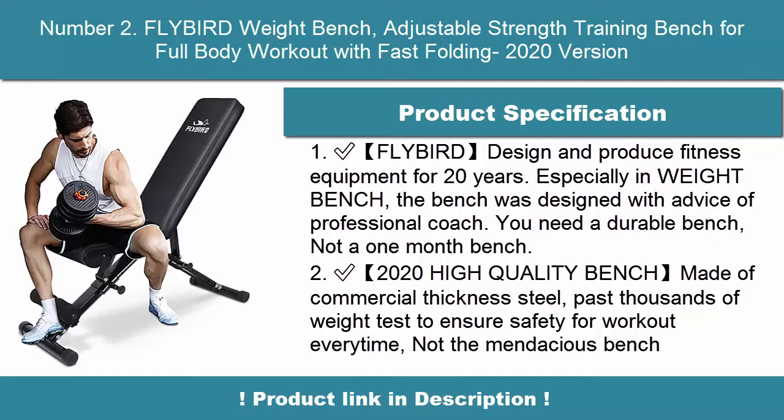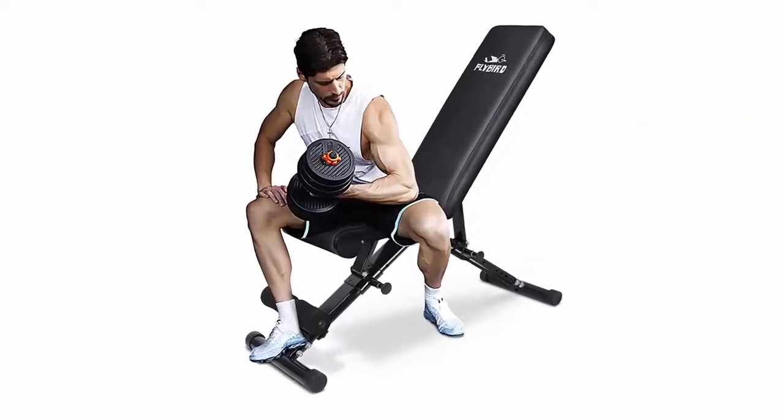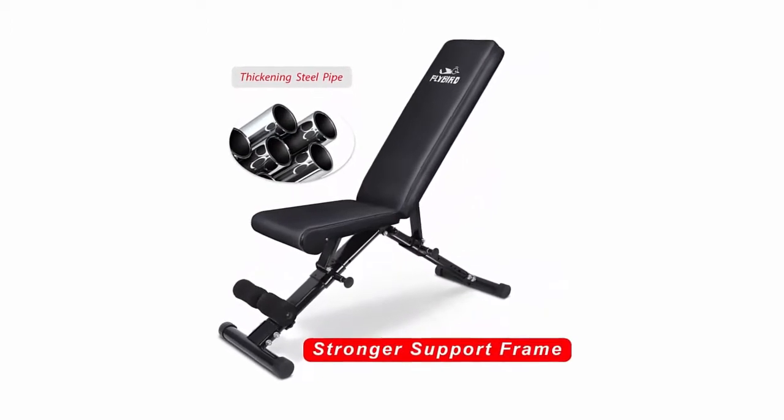Flybird has designed and produced fitness equipment for 20 years, especially in weight benches. The bench was designed with advice from professional coaches. You need a durable bench, not a one-month bench.